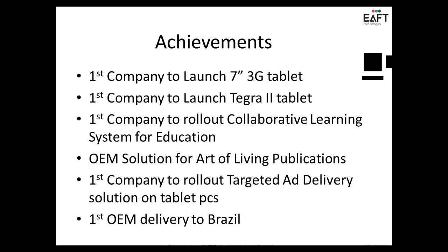We rolled out our first collaborative learning solution on tablets two years back. From there, we are doing a lot of OEM solutions — Art of Living is one of our customers, and we've done a custom solution for them. For the people who are in Bangalore, they might have seen about two years back an article in the paper and news about Volvo buses having internet tablets fitted into the devices.